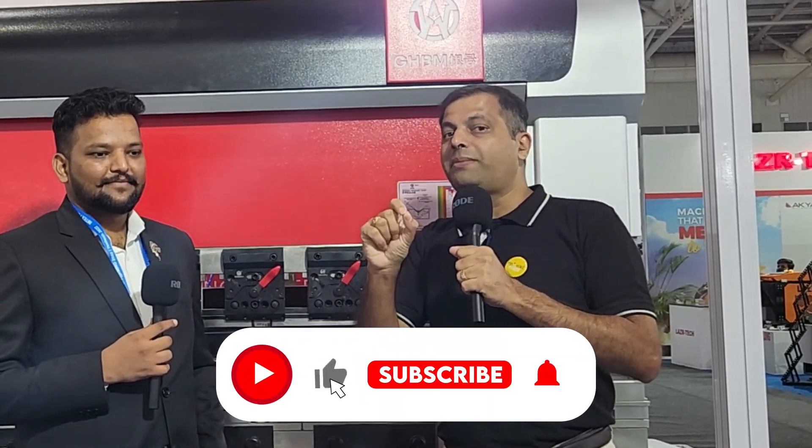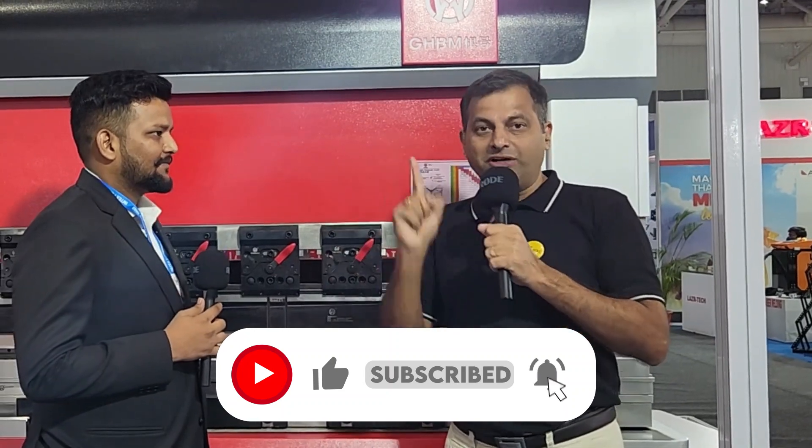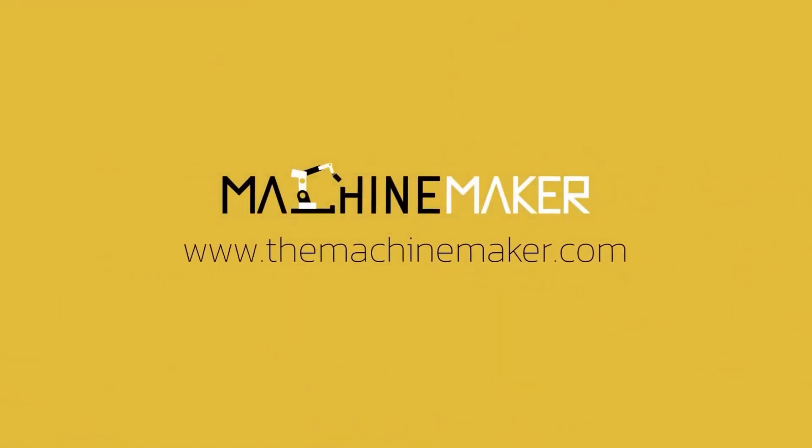Laser Technologies is offering this GHBM 80 ton, 2.5 meter bending machine, and not just the standard machine — customized solutions for particular applications are also available. After-sales and service support is fully handled by Laser Technologies. Thank you very much for explaining, and we wish you all the best.